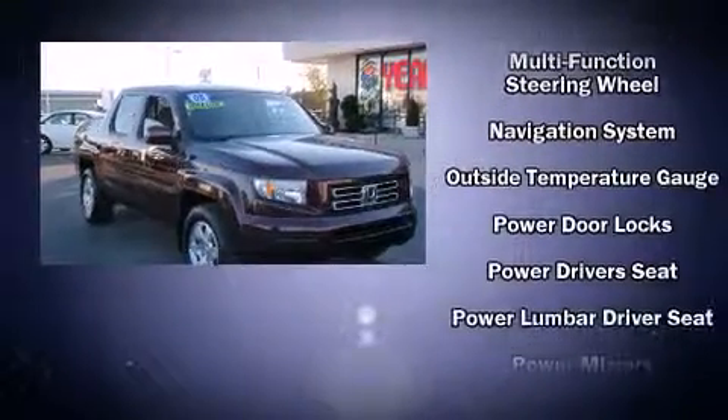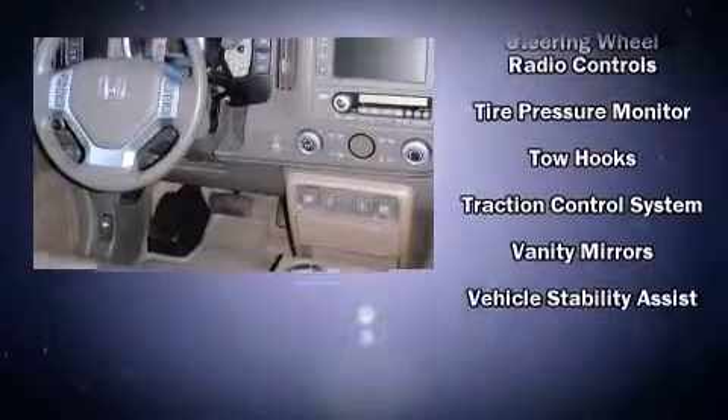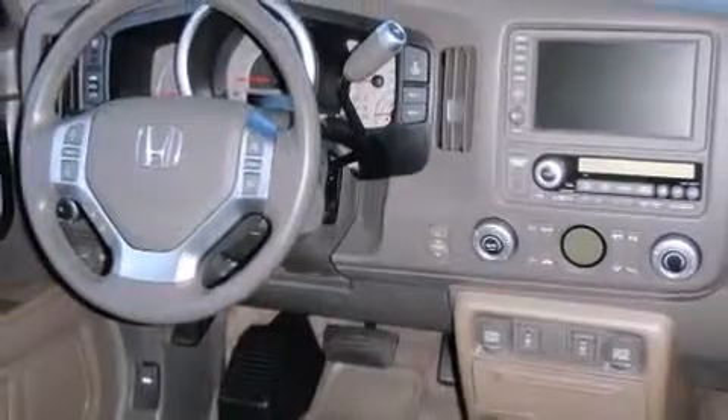Honda ensures the safety and security of its passengers with equipment such as head curtain airbags, a panic alarm, and four-wheel disc brakes with ABS. With electronic stability control supplementing mechanical systems, you'll maintain precise command of the roadway.